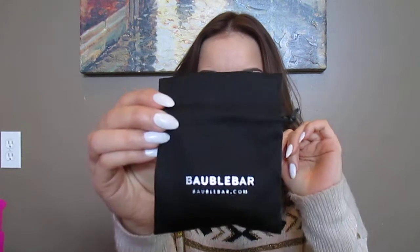Anyways, let's dive right into the good stuff. Everything comes in these cute little bags - Bobble Bar - and they're all bubble wrap, but I took all the extra packaging off so it wouldn't be too much.